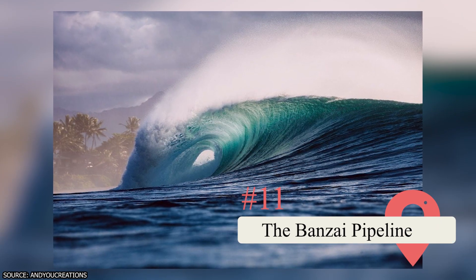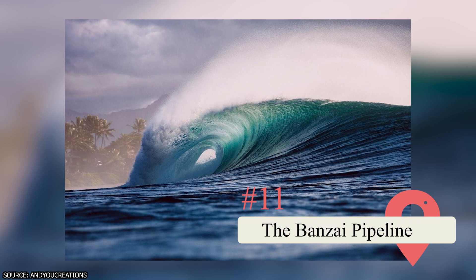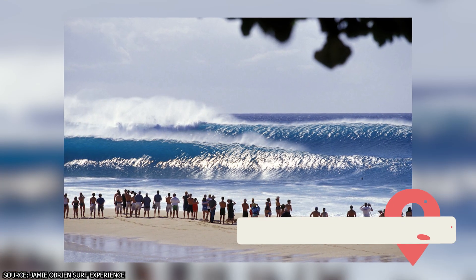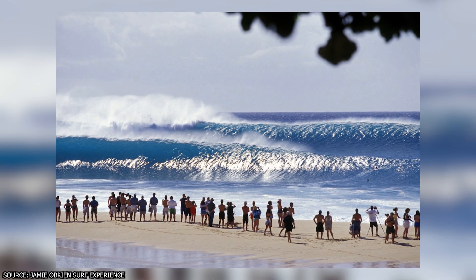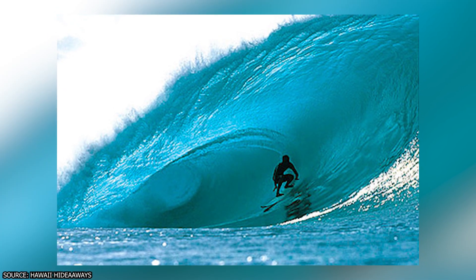11. The Banzai Pipeline. This north shore beach is like a magnet to surfers who want to ride its barreling waves. It's also a perfect spot to watch them at work if you're interested in surfing but not yet confident enough to get on a board. Come in December for the best waves.